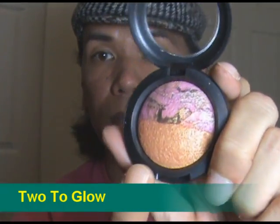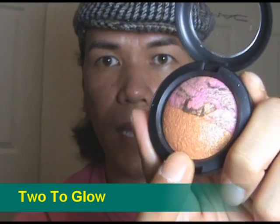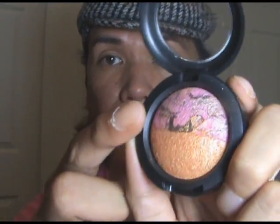The next color is a beautiful orangey bronze mixed with a berry pink — this is called Two to Glow. The bottom part totally reminds me of Amber Lights; it's like the mineralized version of Amber Lights. Then the pink on top has berry, a little bit of red, and a little bit of gold that definitely complements it. It's a really beautiful duo — check out Two to Glow.